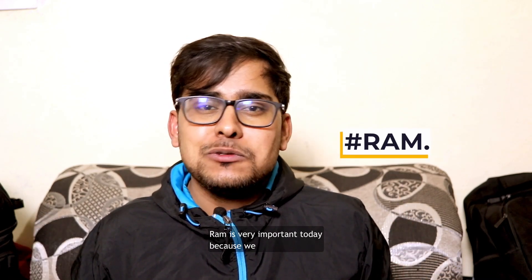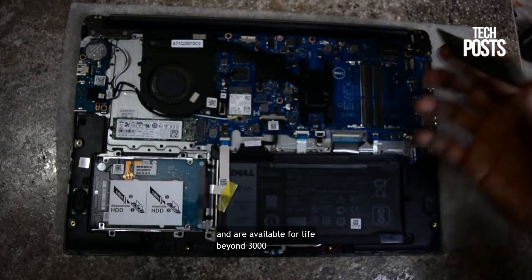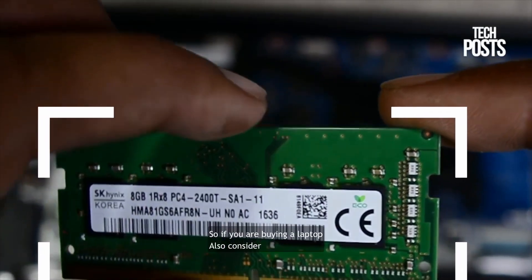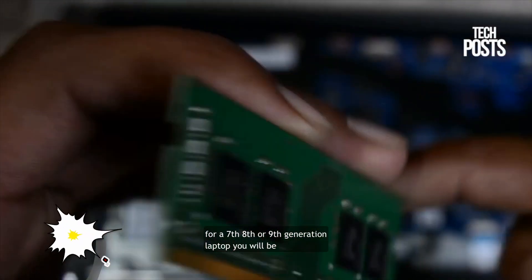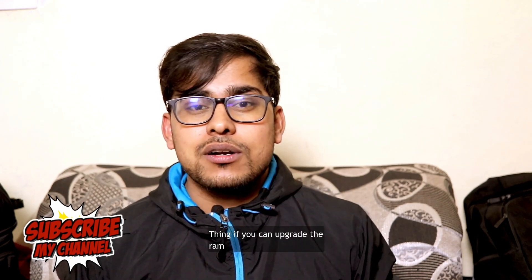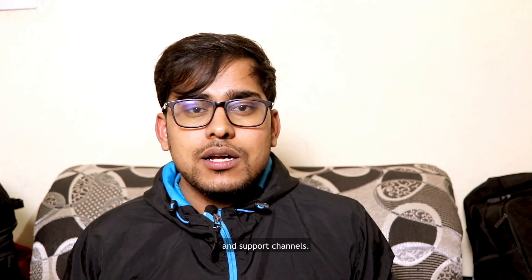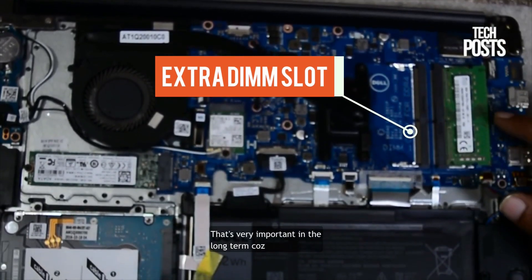RAM is very important today. We now have access to DDR4 RAM, which for laptops is available from 2133 to 2666 MHz. When buying, consider both the RAM generation and its frequency. Also very important: check if you can upgrade the RAM in the future by looking for an additional DIMM slot — that's very important for the long term.